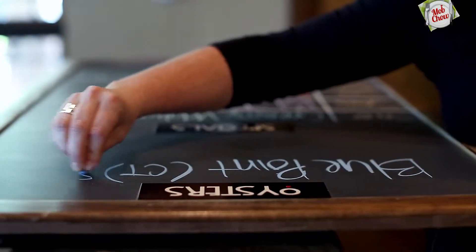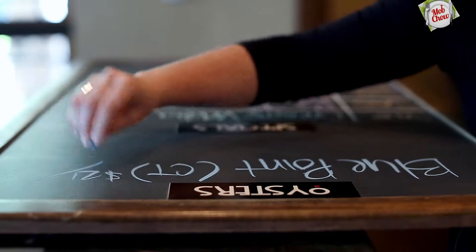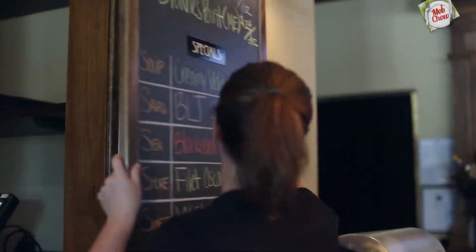Say somebody comes in and you've got some great softshell crabs that day. All you have to do is just type it up quickly and let folks know about it. Say your meatloaf is 86 — you take it right off the menu there. So whatever is happening in your restaurant, you can push notify those customers to let them know exactly what's special and what to expect.